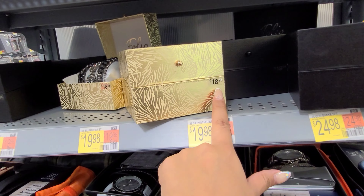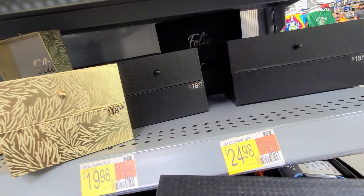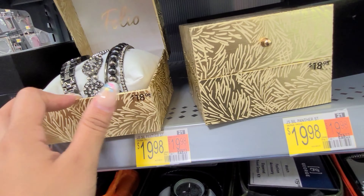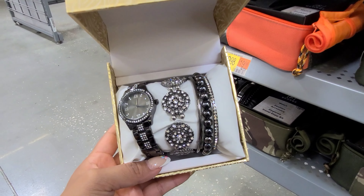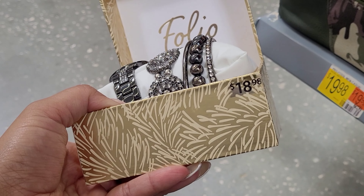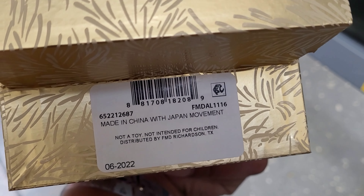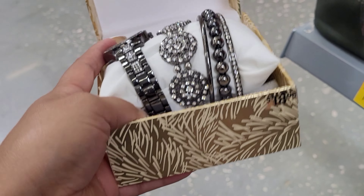I did scan this one up here — these are $18.98 but guys, you will not believe how much these are scanning for. They have some for men's and women's. And remember guys, Mother's Day is around the corner and also Father's Day. Look out for this one here if you're interested. They have this watch with a bracelet set for $18.98 but remember to always scan with your Walmart app because this one is scanning lower than $18.98.